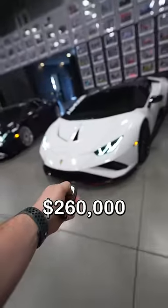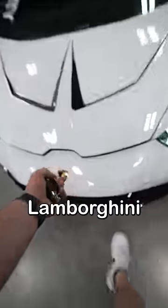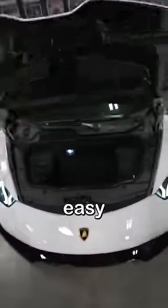Here's how you open up the trunk to a $260,000 Lamborghini. Pretty easy, right?